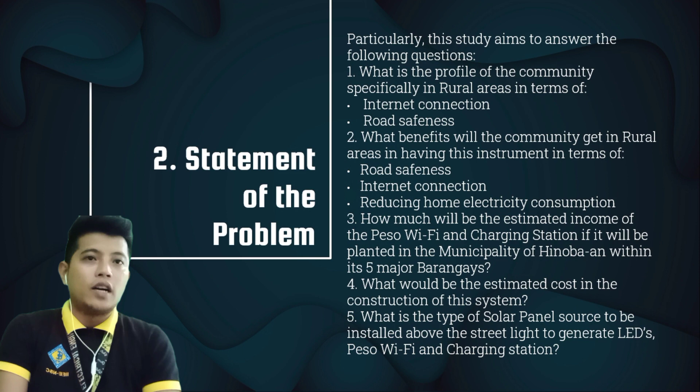Street lighting with PESA Wi-Fi can help people to travel safely with connectivity. While traveling, if there isn't battery, they could just stop by and charge. At the same time, they can update their loved ones through the Wi-Fi connection.